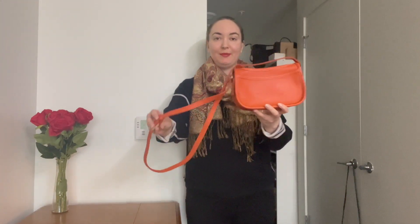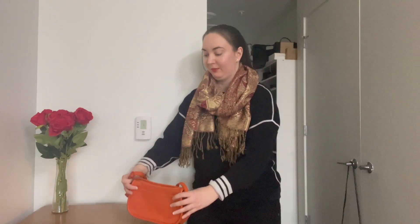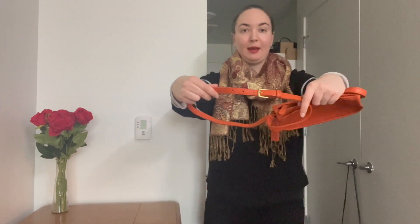This bag is a crossbody bag with an adjustable crossbody strap right here, and this is what the bag would look like on if you wear it.